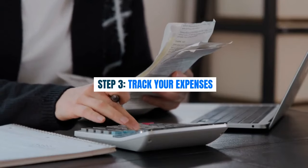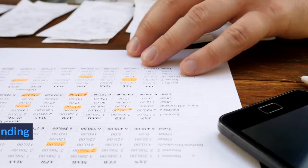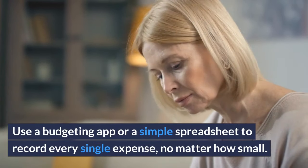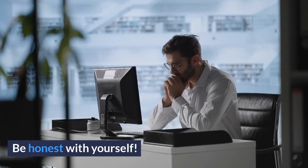Step 3: Track your expenses. This is where you'll gain insight into your spending habits. Use a budgeting app or a simple spreadsheet to record every single expense, no matter how small. Be honest with yourself.